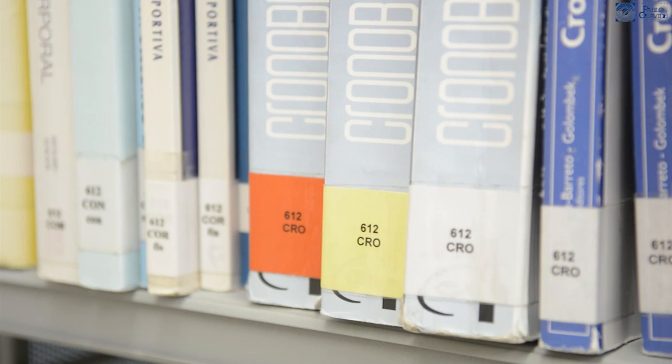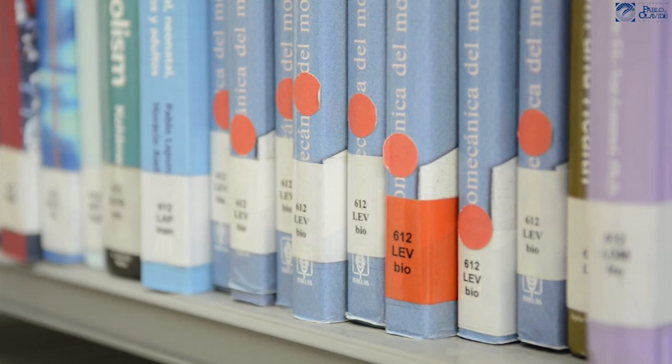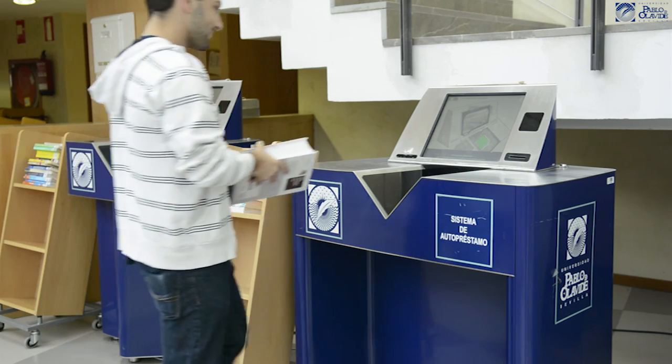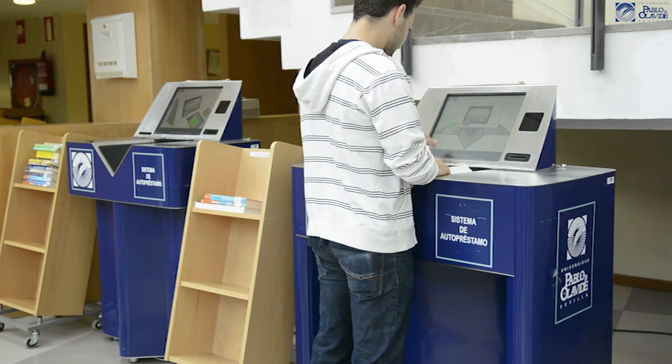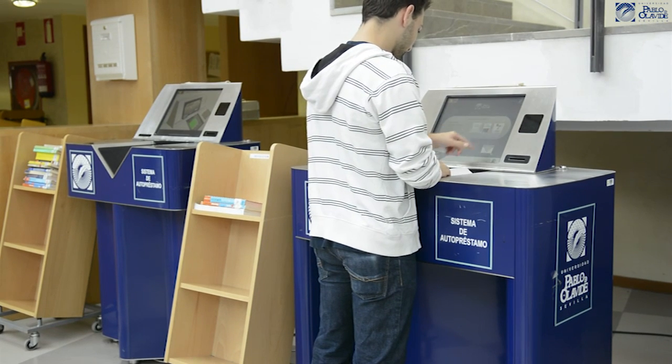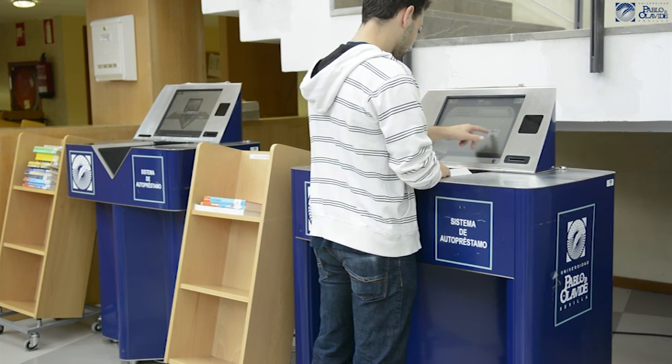Once you have located the document in the stacks, you can go to the Autopress, located near the desk. You can identify yourself with your username and password of the university, or with your university card.